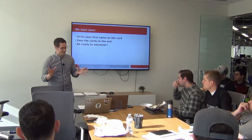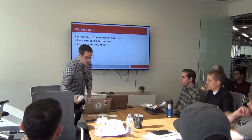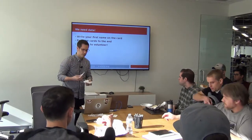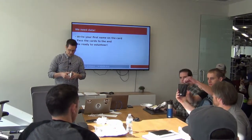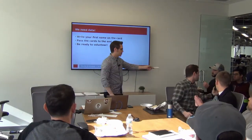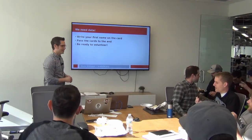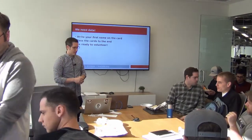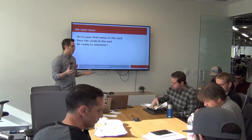First, we need some data. I need you guys to help me out — I'm going to pass around some cards. All you have to do is write your first name on the card. Just your first name — no social security numbers, driver's license, nothing like that. Then we'll collect all the cards. Please be ready and willing to volunteer. This is going to be a little more interactive and a little less code-heavy, because we're trying to get the concepts correct.